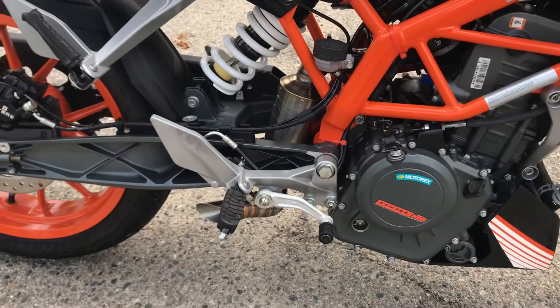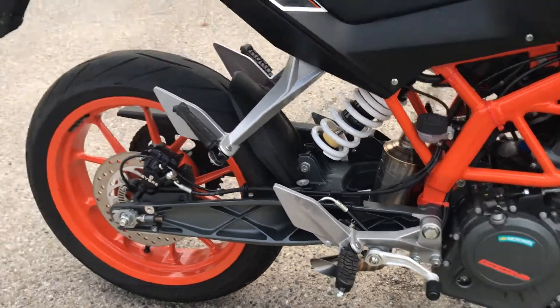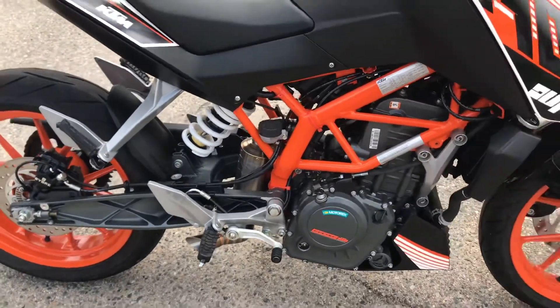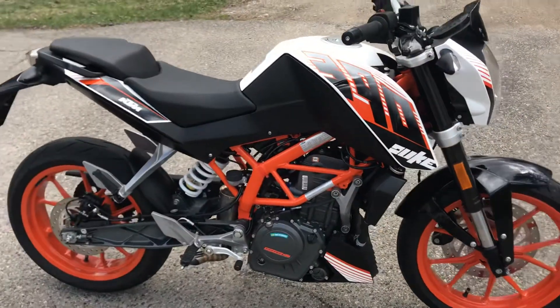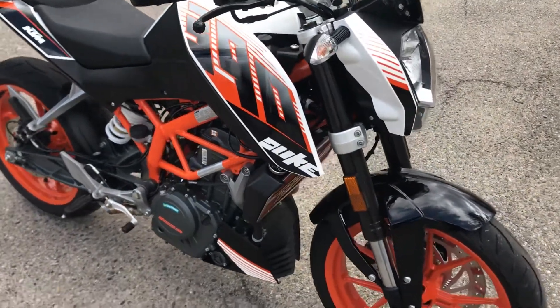I had the stock exhaust on it when I got it. I did another video to do a sound clip of what it sounds like. I also got a fender eliminator I need to put on it. Very very clean — only a thousand miles on it. I got it for $3600. Guy bought it brand new.